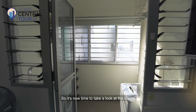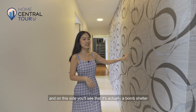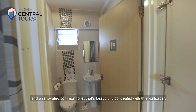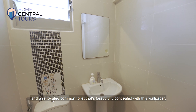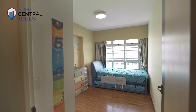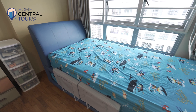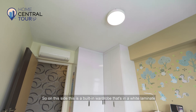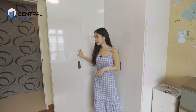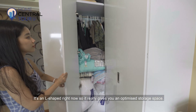It's now time to take a look at the rooms. Here is the corridor that leads us to the rooms. On this side, you'll see a bomb shelter and a renovated common toilet beautifully concealed with wallpaper. In the first common room, there is currently a two-in-one pull-out bed, which is really clever to help save space. On this side is a built-in wardrobe in white laminate, L-shaped, giving you optimised storage space.